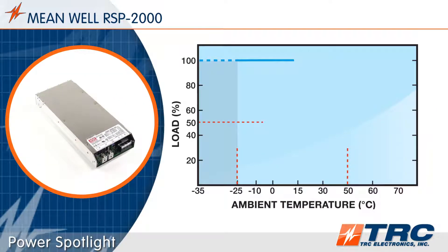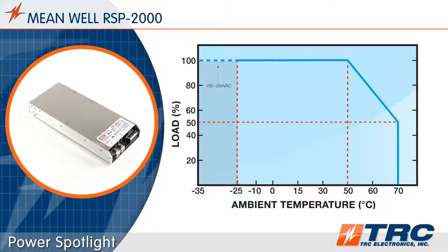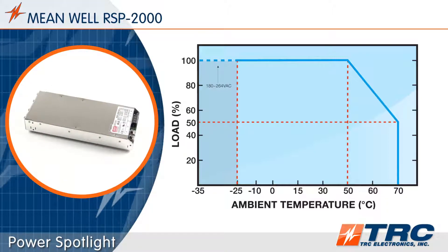The RSP 2000 series works in ambient temperatures as low as negative 35 degrees Celsius and as high as 70 degrees Celsius. With such a wide operating range, this power supply will give you the flexibility to work in most environments.